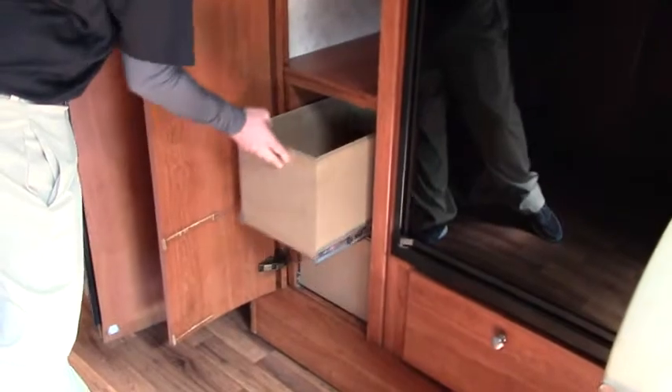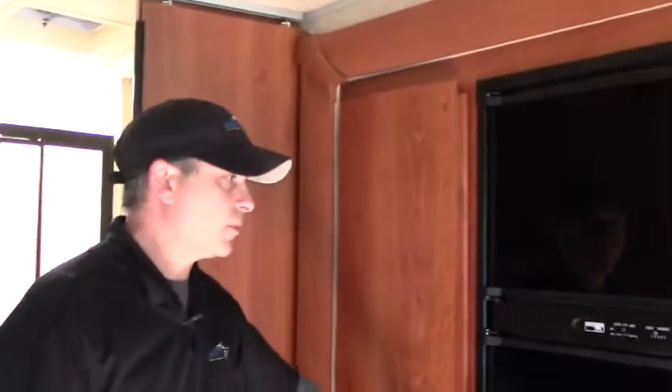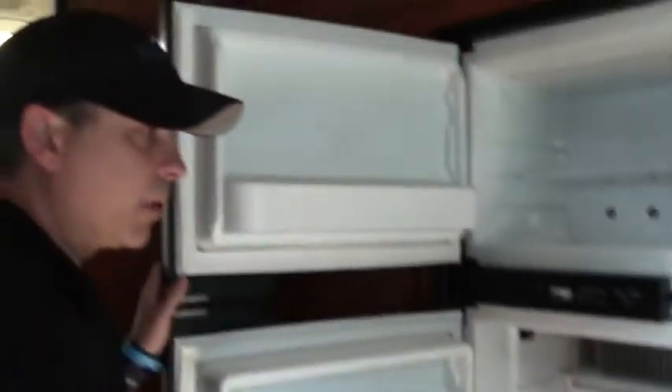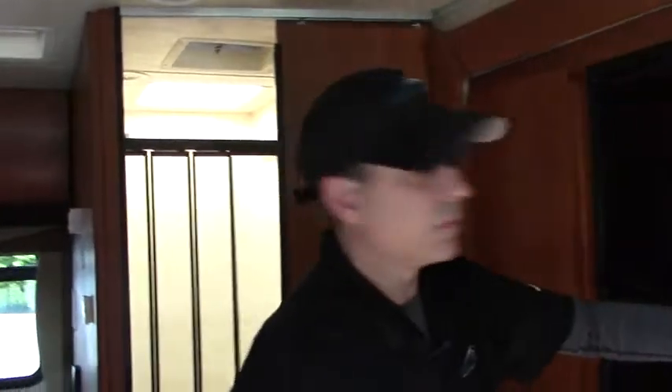Over here we've got a nice deep bathroom and shower on the right-hand side — plenty of room to get ready. If you are tall, 6'1" or 6'2", you still have plenty of room. Pull-out drawers as well as an armoire for big hanging items. And lastly, we've got our three-way refrigerator — nice and simple, but nice and big.